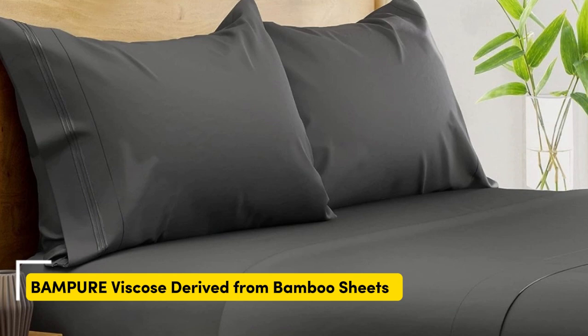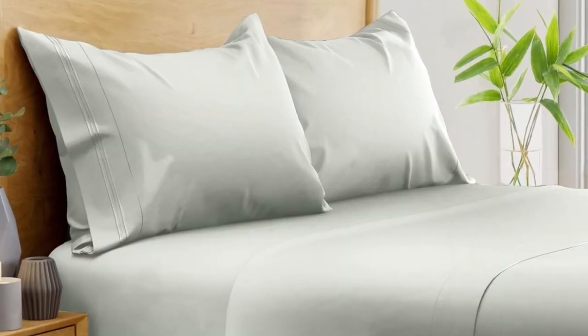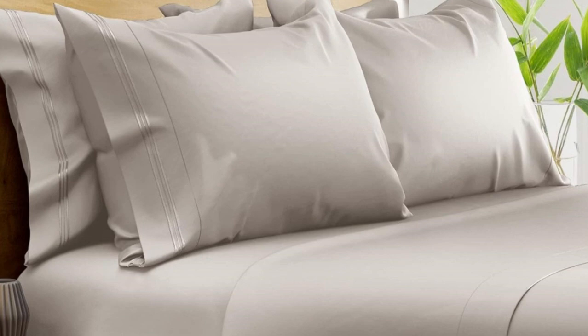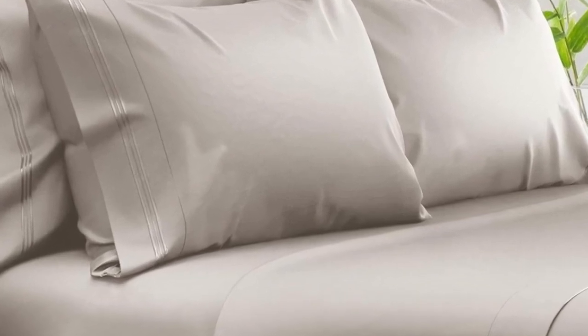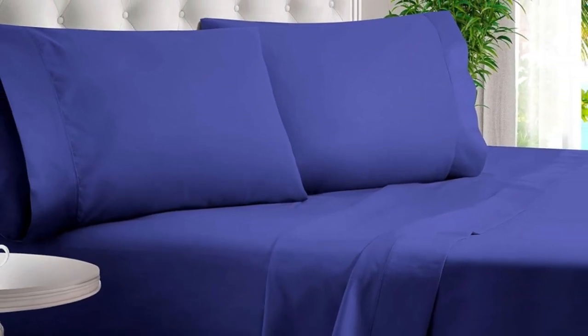Number 1. What we like: suitable for year-round use, soft silky texture, corner straps keep fitted sheet secure. What we don't like: might be too cool for cold sleepers. Of all the sheets we've tested, our favorite option for wrinkle-free sheets with a smooth finish are Bampers 100% organic bamboo sheets. These bamboo-derived sheets stood out for being well-made, exceptionally soft, and lightweight enough to keep hot sleepers comfortable year-round.